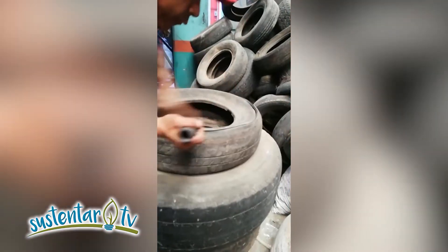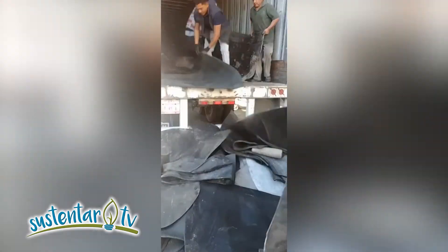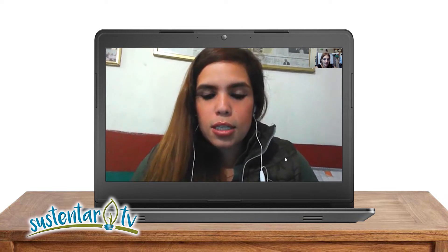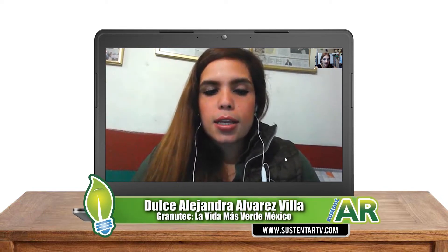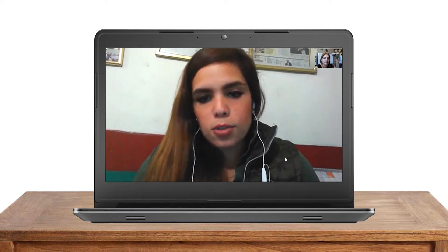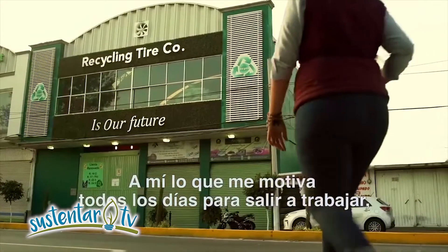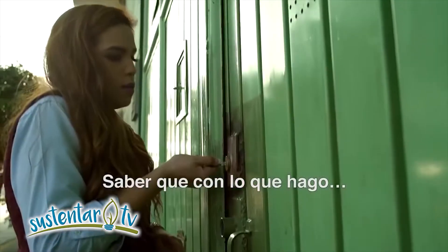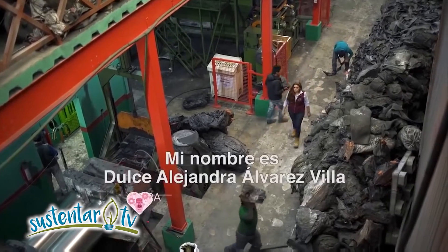¿Y cómo funcionan allí en México? ¿La gente les lleva los neumáticos? ¿Ya tienen sistemas con las empresas que hacen recambio de neumáticos? Principalmente por tres vías: tenemos un centro de acopio con capacidad para 400 toneladas, y también tenemos convenios con empresas, hacemos destrucciones fiscales sobre sus llantas para quitarles el problema medioambiental. También trabajamos con pequeños productores como vulcanizadoras, que les recibimos sus llantas a cambio de producto terminado, como el impermeabilizante de llantas.